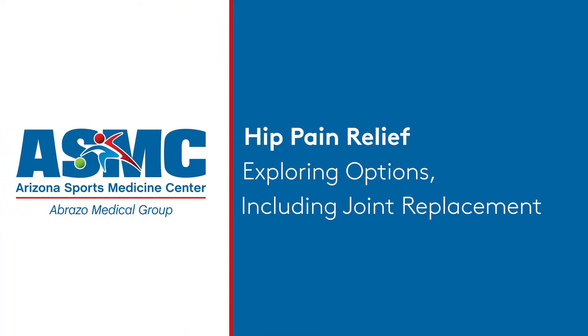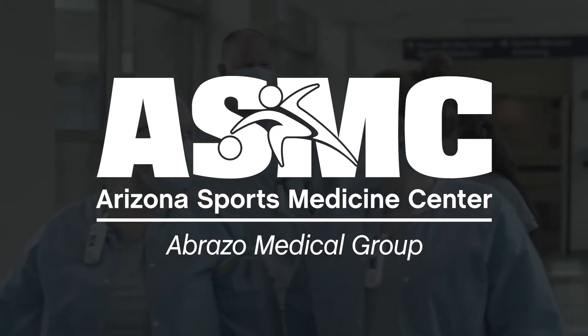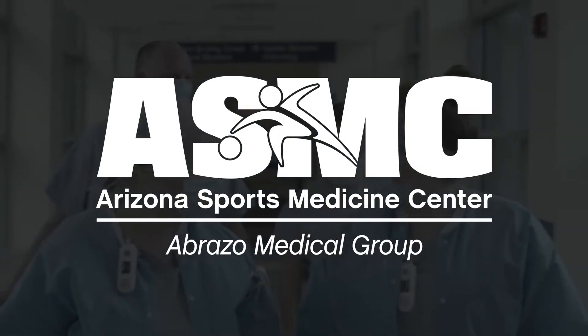Congratulations on taking a first step to reduce your hip pain. Our team has the expertise and technology to create a solution that's just right for you. Let's get started.